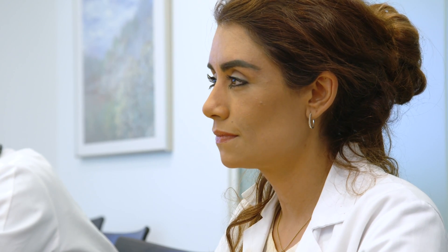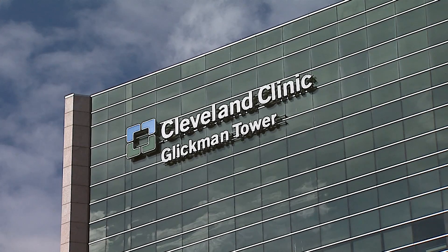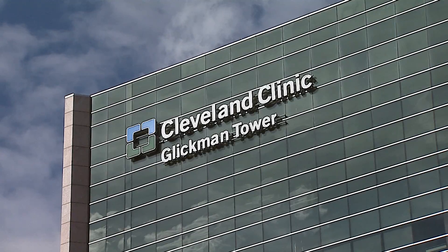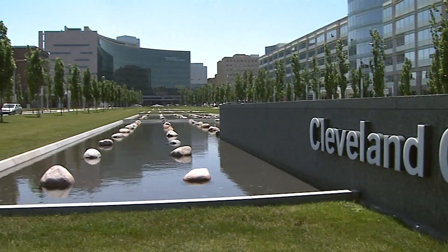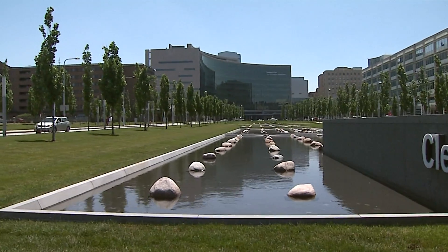The Department of Nephrology and Hypertension is part of the Glickman Neurologic and Kidney Institute at Cleveland Clinic in Cleveland, Ohio. We provide comprehensive nephrologic and transplant care to the complete spectrum of kidney disease.